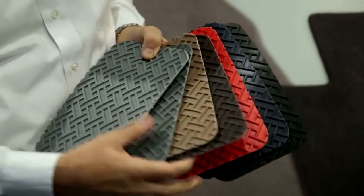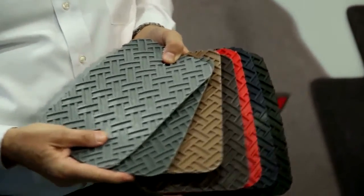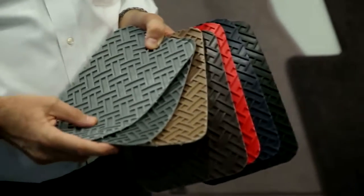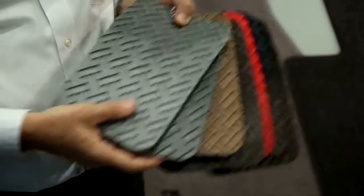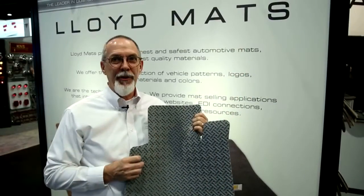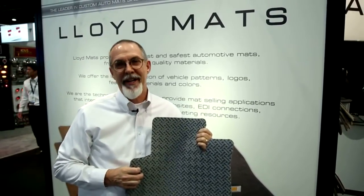Lloyd's Northridge mats are available in a variety of colors to complement your car's interior. They are very easy to clean. You can simply take them out and just hose it off, let it dry, throw it back in the car, you're good to go. Lloyd's Northridge mat — the best fitting all-weather mat you'll find on the market. Get it today at AutoAnything.com.